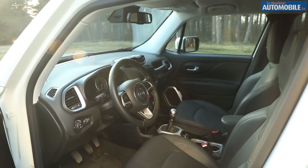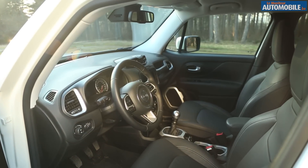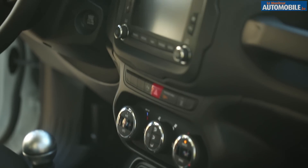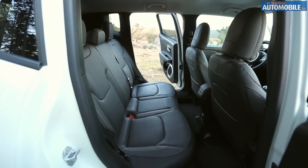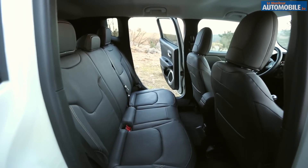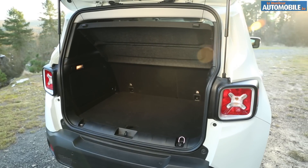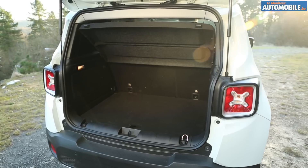Avec ses traits simplifiés et sa face avant anguleuse, le Renegade apparaît plus imposant que ses rivaux. Et ce n'est pas qu'une idée, puisqu'avec 4,23 m, la voiture se situe 10 cm au-dessus d'une Mini Countryman. Mais c'est au bénéfice de l'habitabilité, puisque la voiture accueille très confortablement 4 personnes. Petite déception du côté du coffre toutefois : 351 litres, c'est 20 litres de moins que le Renault Captur.